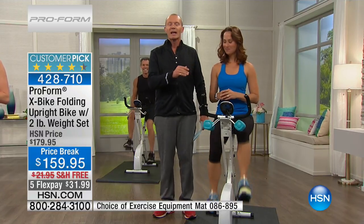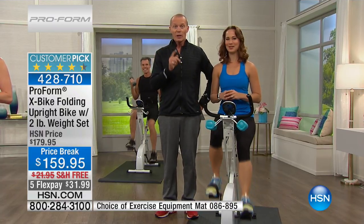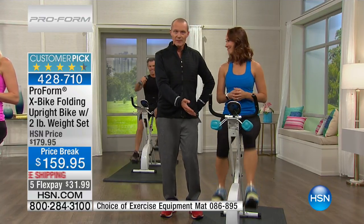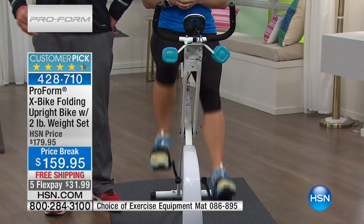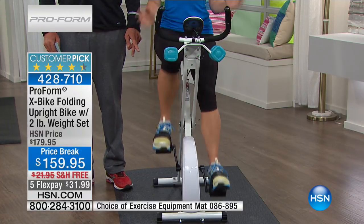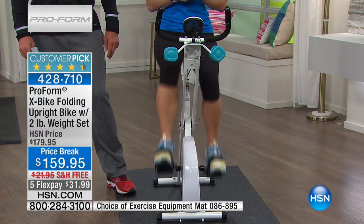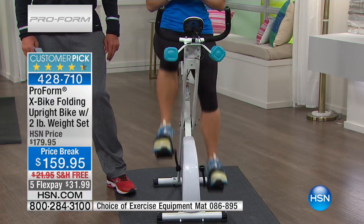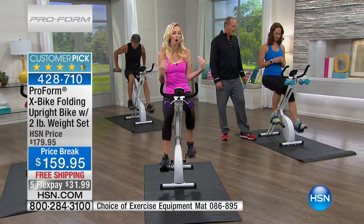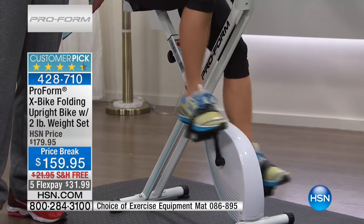Can I point something out? Look at her feet — she's actually going backwards right now. What she's doing is working a totally different set of muscles; she's working those hamstrings, which connect to that gluteal area. So you can go forwards and backwards with this bike — it's going to work different muscles. And a lot of home bikes, when you go backwards, you lose that resistance. What Sandy is doing is keeping that resistance even going backwards.